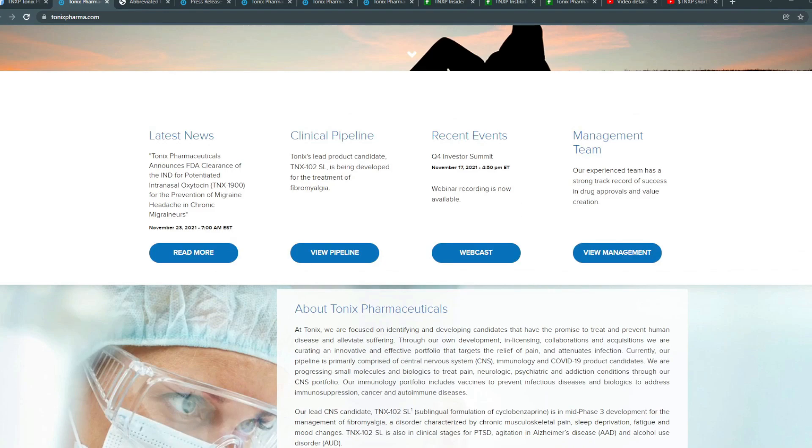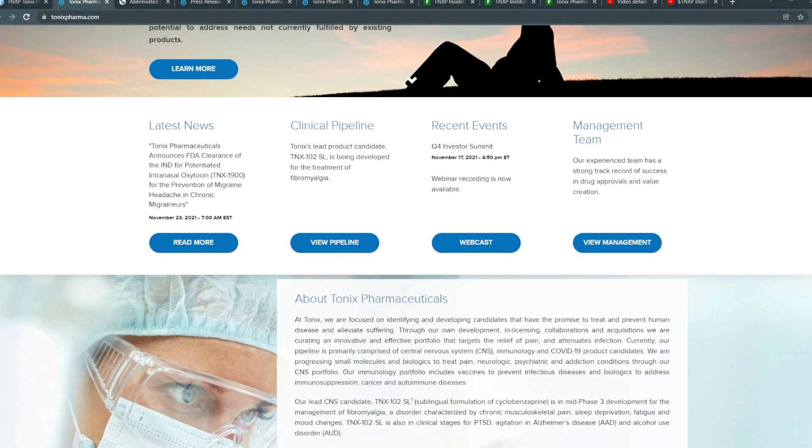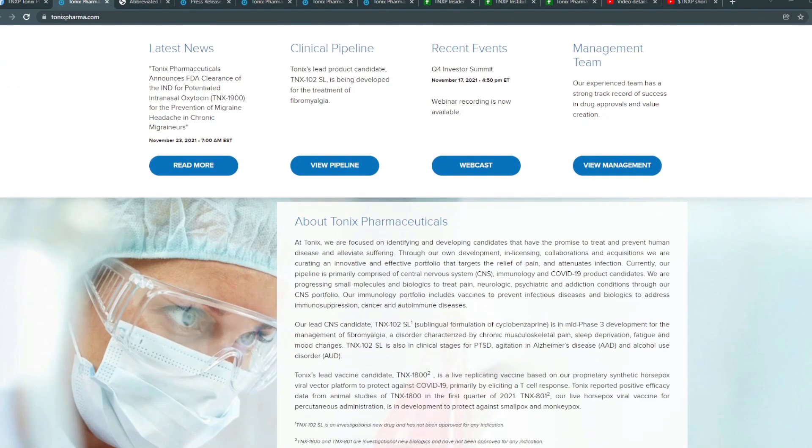In this video I'll be covering due diligence and technical analysis, but I haven't covered TNXP in forever. Starting off, Tonics Pharmaceuticals — just in case you haven't heard about them in a while or don't remember what they do.